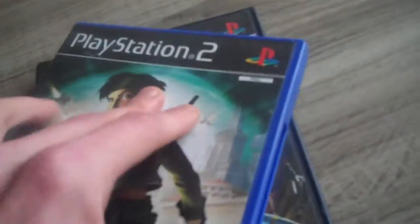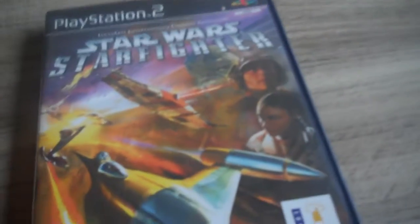Beyond Good and Evil — fantastic game, also PAL version from Ubisoft. The back is also in German and the manual is completely German. It's in pretty good condition, some scratches here and there but nothing special — I'd say a seven out of ten. It's also up for trade if someone wants it.